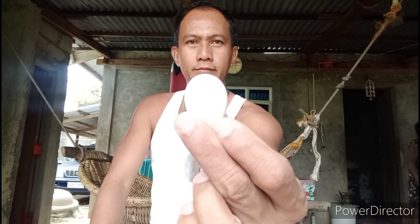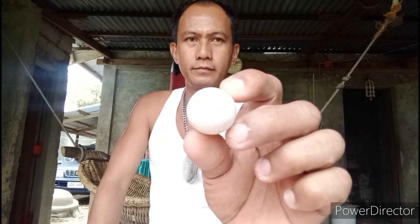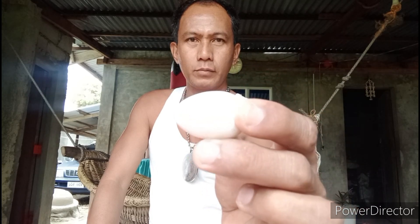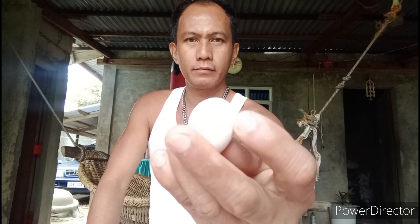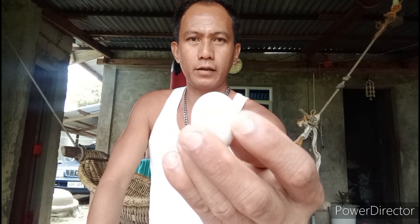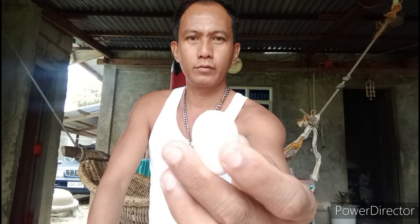Ito mga guys, papakita ko po mamaya sa malapitan. Yan mga guys, pag sa video napakaputi. Pero pag makita nyo sa personal, yung balat ng itlog ng manok na native ay ganun din. Yung kulay nya.